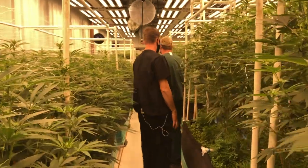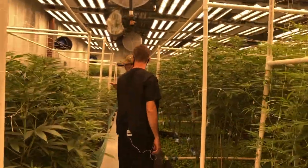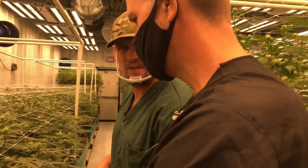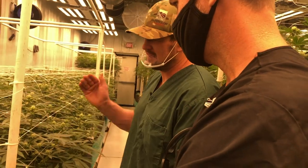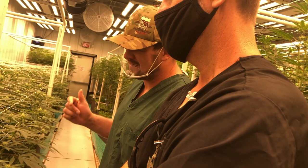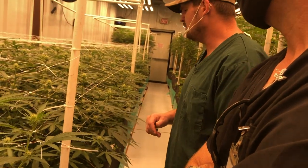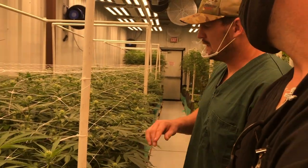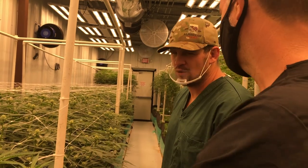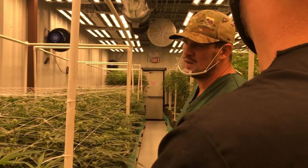This is the other Grape Pie pheno right here — Number 12. This is a mid-thirties total cannabinoid and does have the grape profile; the grape just isn't as loud as Number Five. Number 12 is a mid-thirties percenter, Number Five is a 20-percenter but holds the stronger grape note. This is pretty much our rooms — 22nd cycle, three rooms, so we've done this about 65 times now.